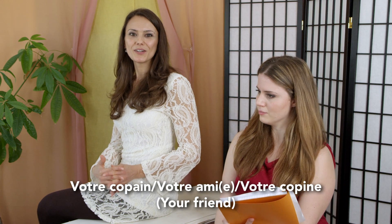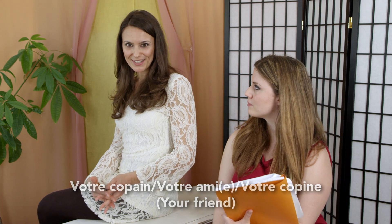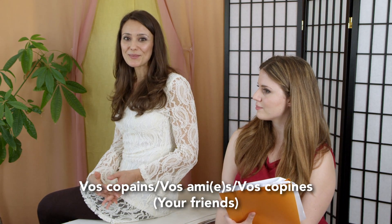Is the logic the same for the possessive adjective your? Yes, it is actually. So we'll say votre copain, votre ami, votre copine, vos copains, vos amis, vos copines.